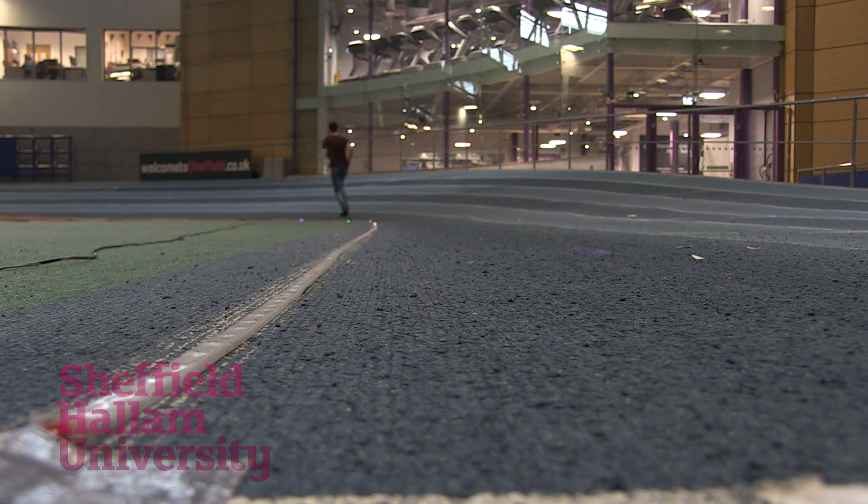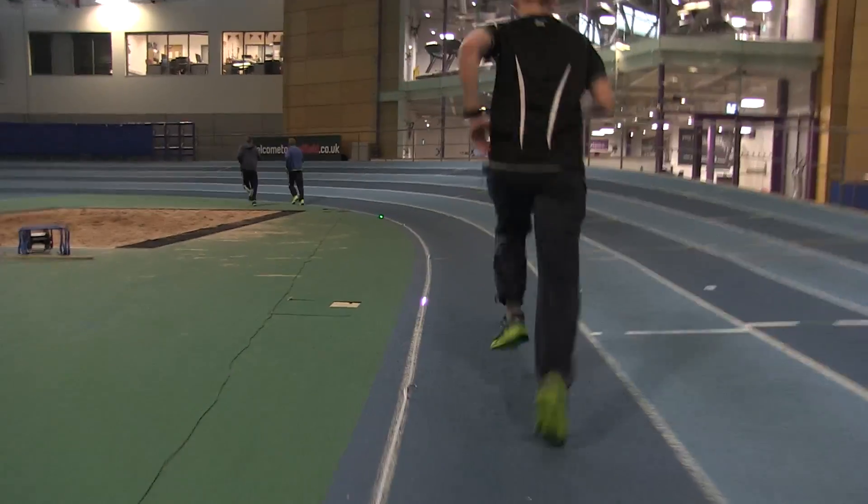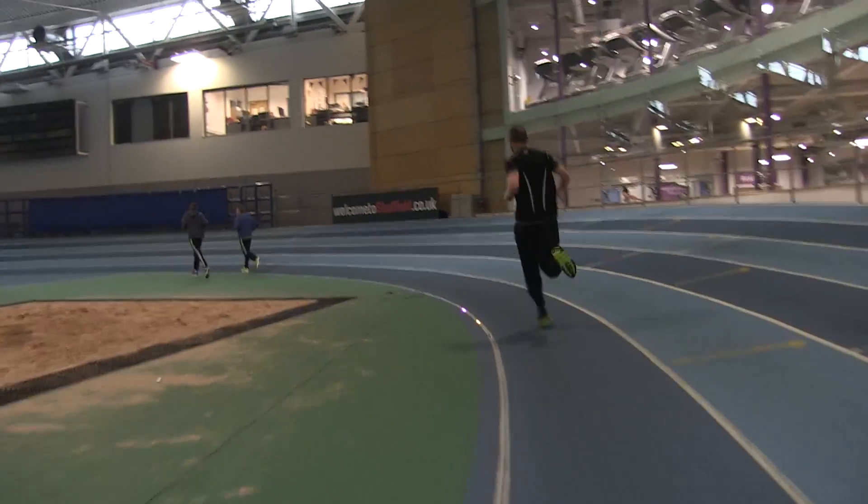This is our Follow the Light technology, and we're looking at getting people into running who never thought about running before. The thing that puts most people off running is the first time they run — the pace feels like you're actually dying. I was one of those people, put off at school, and I really didn't take it on until later on.